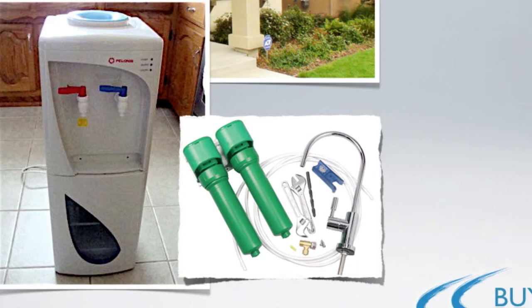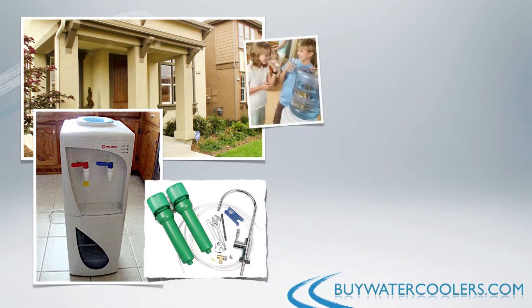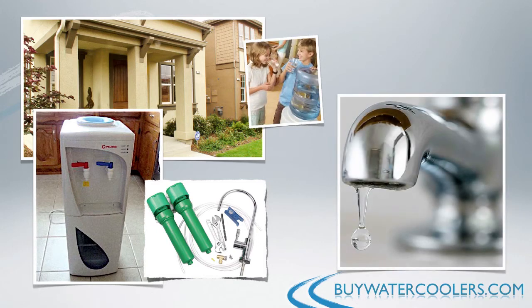Either way, you are going to improve the quality of your home's drinking water significantly. After a while, you'll just find that drinking tap water or dispensing it from a container in the fridge just won't taste right anymore.